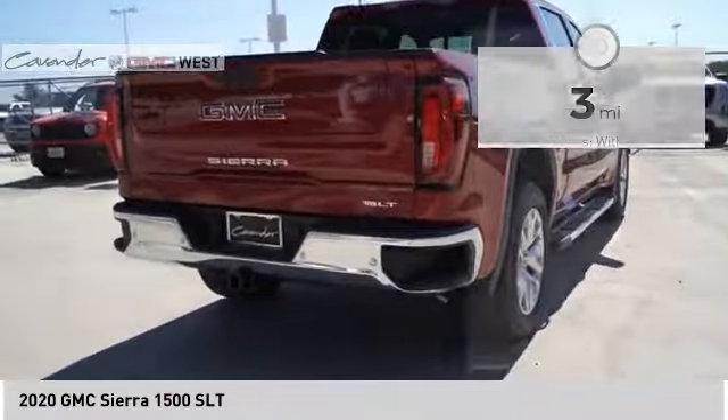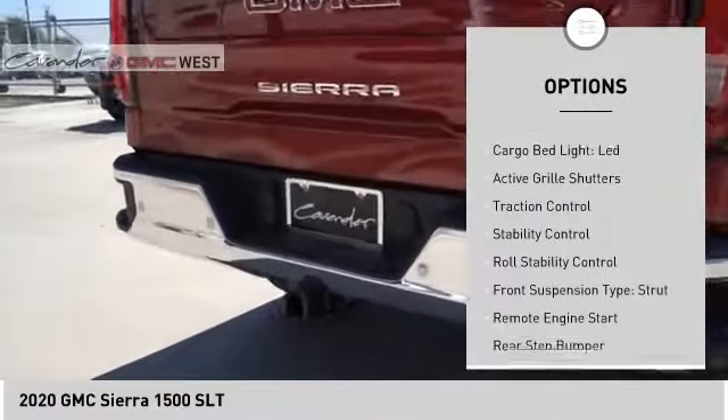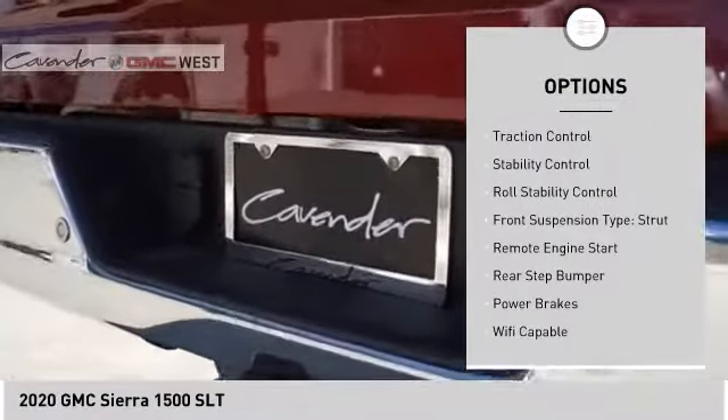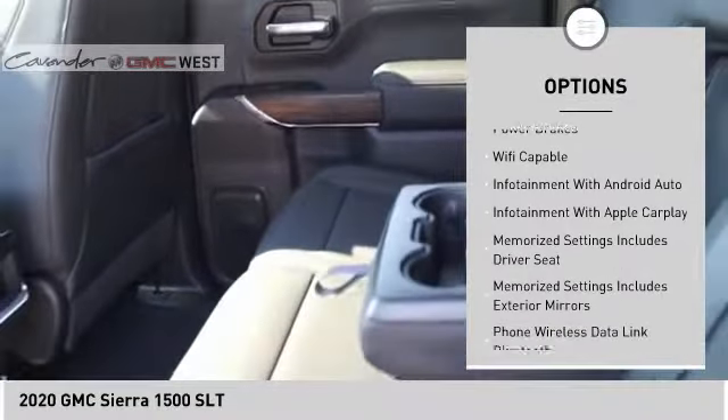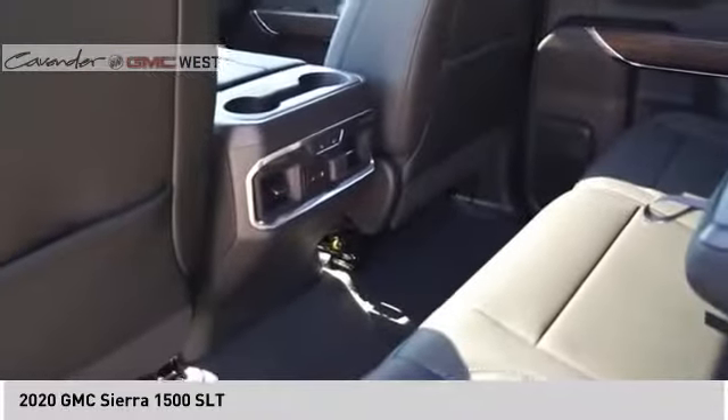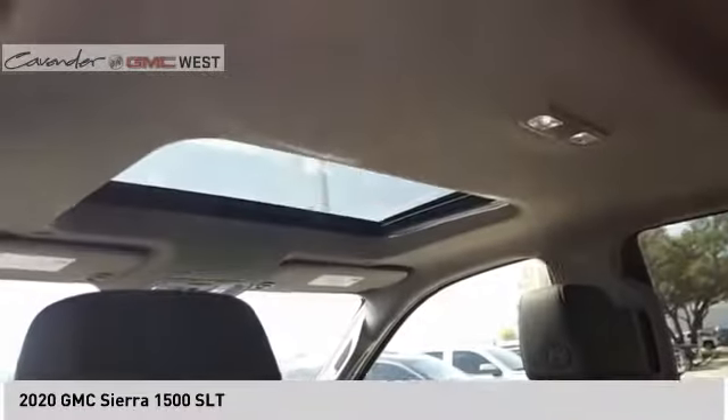Here are some of this vehicle's great options: power windows with safety reverse, cargo bed light, LED, active grille shutters, traction control, stability control, roll stability control, front suspension type strut, remote engine start, rear step bumper, power brakes.